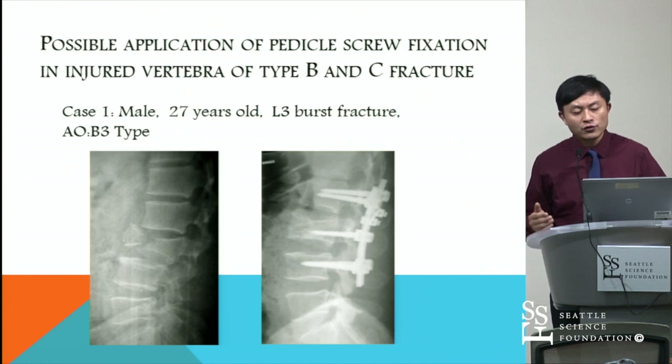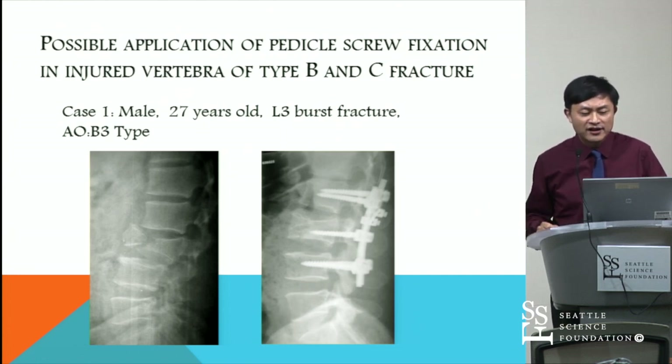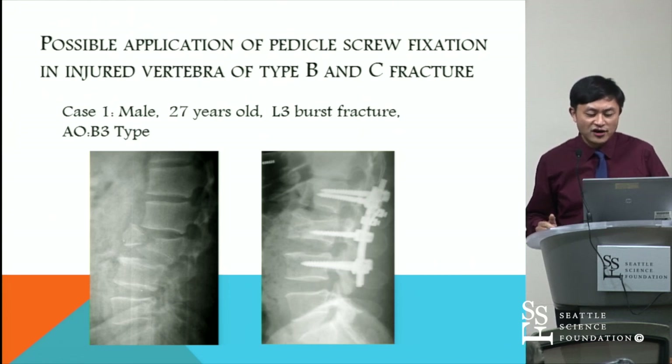After obtaining good results using the technique for type A thoracolumbar fractures, we explored its application in type B and C fractures with satisfying results. Case one: a male, 27 years old, with an L3 burst fracture, type B3. Using the technique, the fractured vertebrae achieved good reduction and restored height.